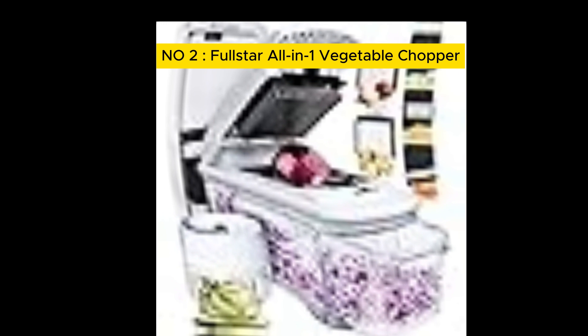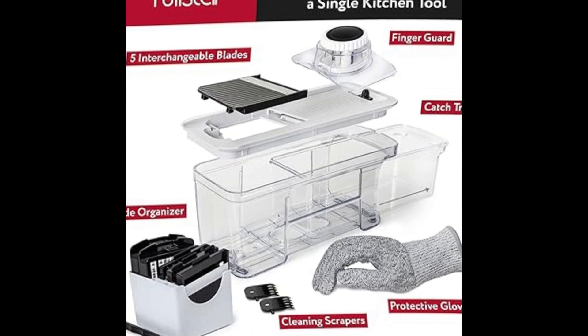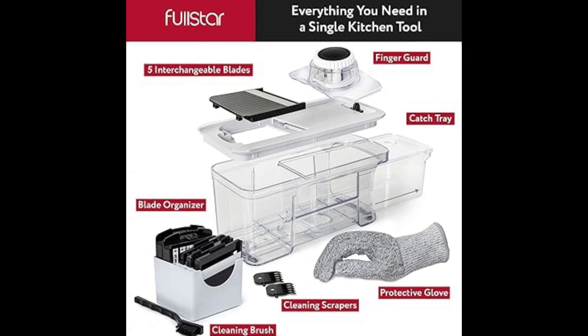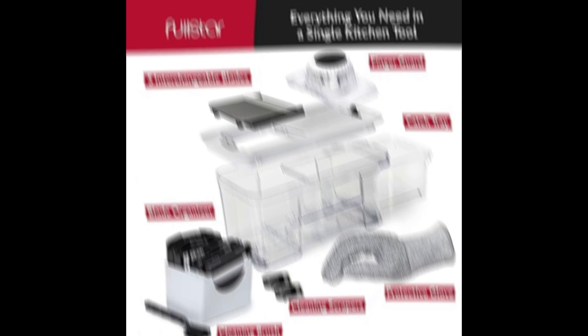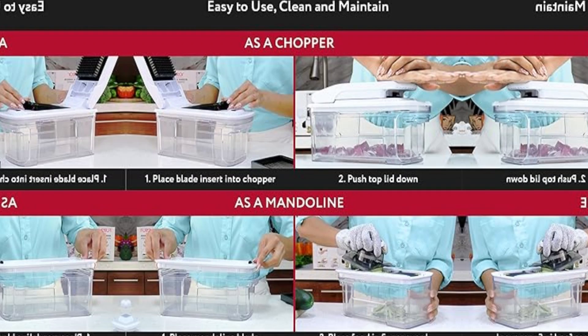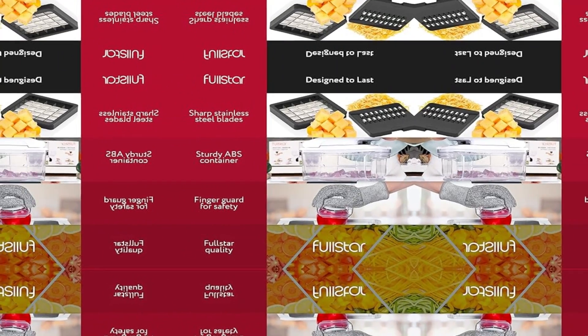Five interchangeable blades means this kitchen gadget meets all of your slicing, grating, and chopping needs. Choose the perfect thickness with the easy-to-use adjuster dial and select the ideal size by simply changing the inserts. The Fullstar Mandoline Slicer comes with a bonus 3-in-1 adjustable spiralizer and is dishwasher safe. It also comes with a finger guard and protective glove, plus a cleaning brush and blade organizer.